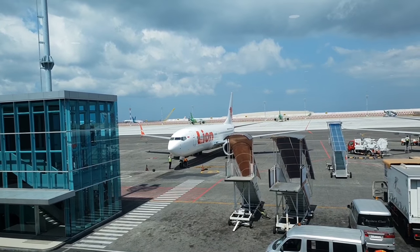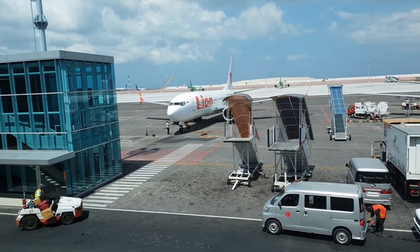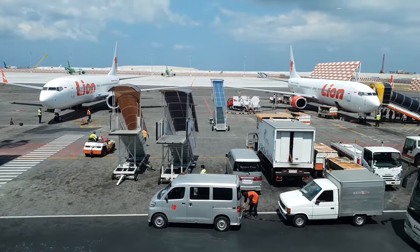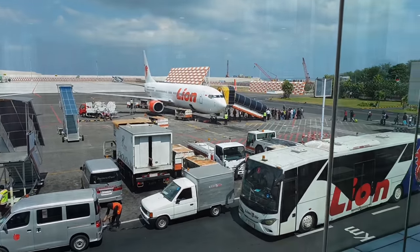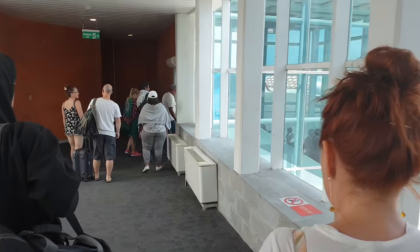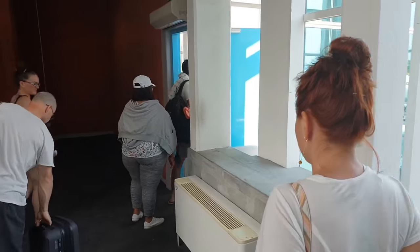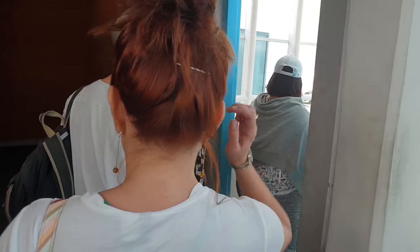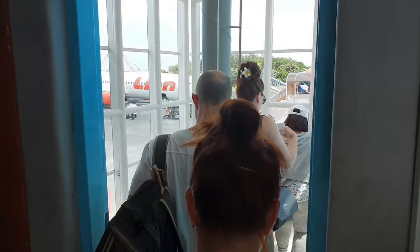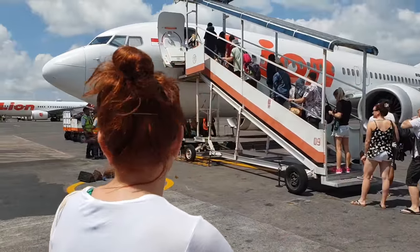That's our plane just off in the distance there — Lion Air. And you can actually see the runway just behind. There are a few planes lined up ready to go, so we have a short taxi for takeoff. That's the next boarding gate alongside where we are. Off we go down to the plane — this is transportation method number two. Being the domestic airport, it's a little bit simpler to get on. We're going to go down the steps and we're ready to board the plane.